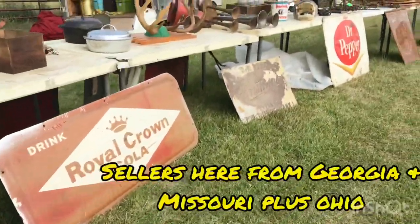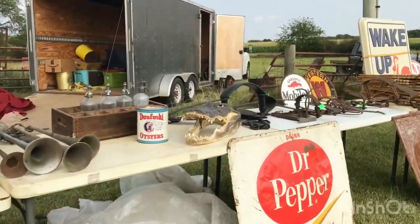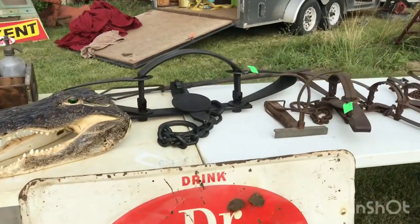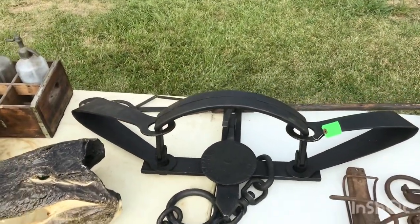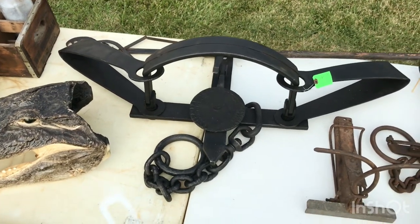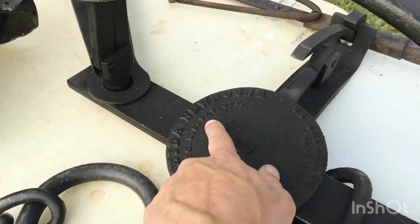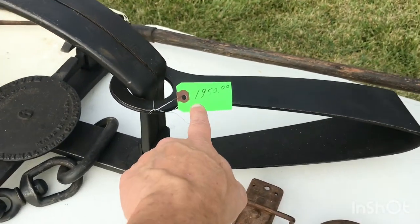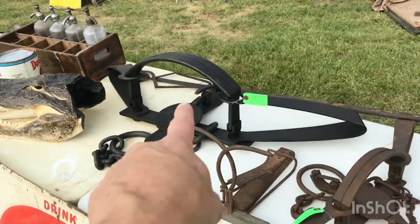He's got a lot of nice signs here and a gator head — bring your kids along and they've got to have a gator head. And of course, to catch a gator you've got to have a trap. Look at this trap — it's a Newhouse Number 6 bear trap from 1950. So if you've got a problem with bears or neighbors you don't like, there you go.